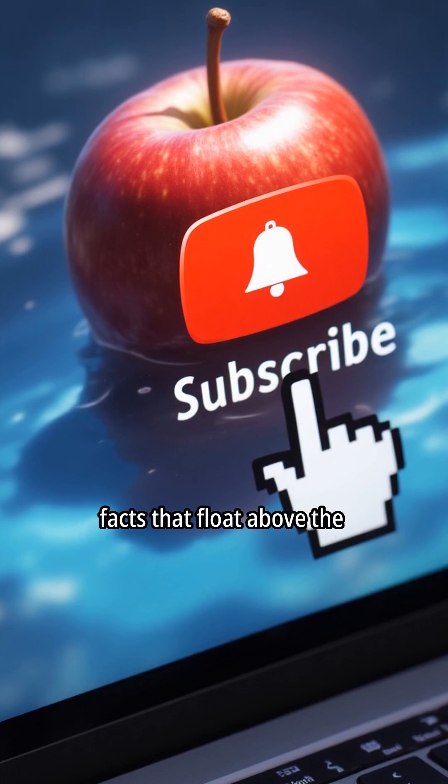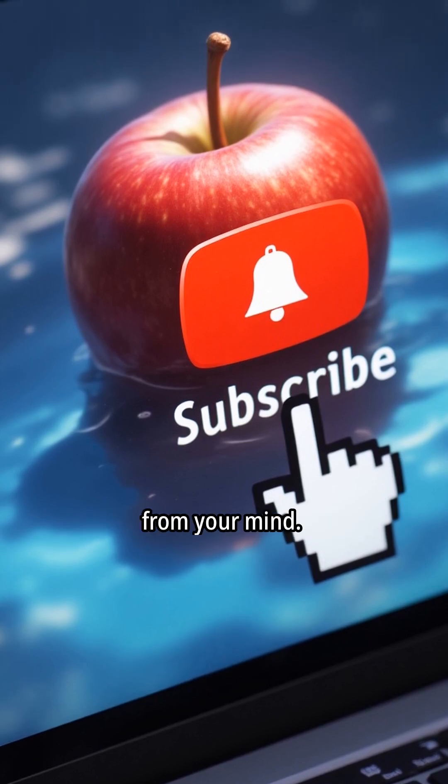And if you love learning cool facts that float above the rest, take a breath and hit subscribe before it sinks from your mind.